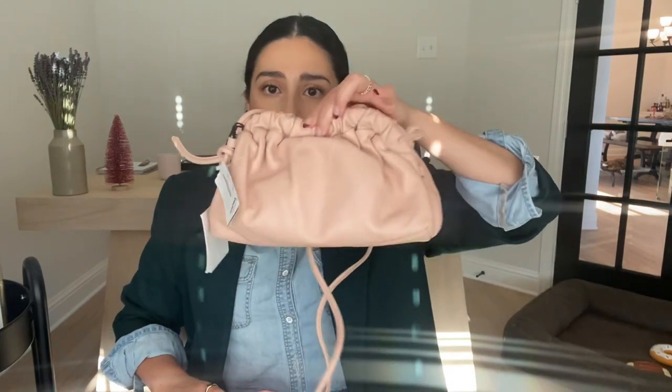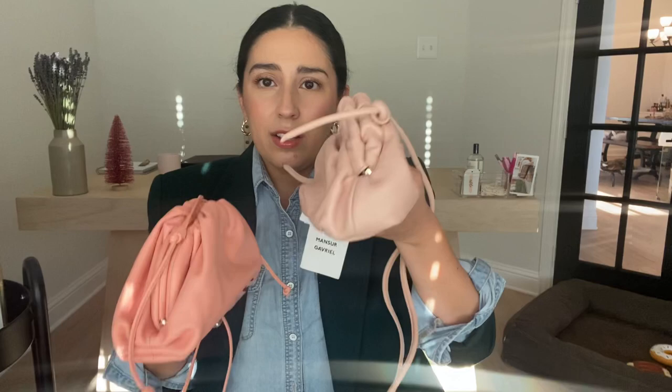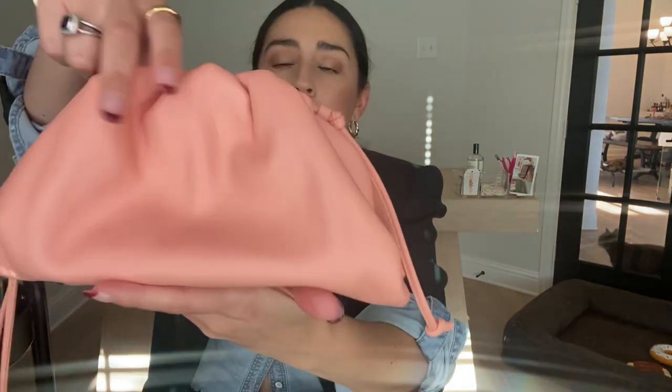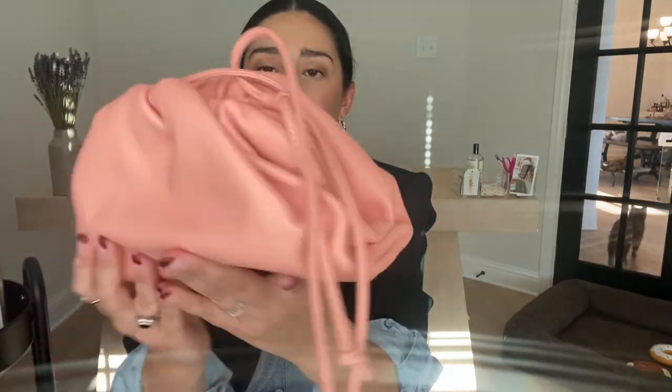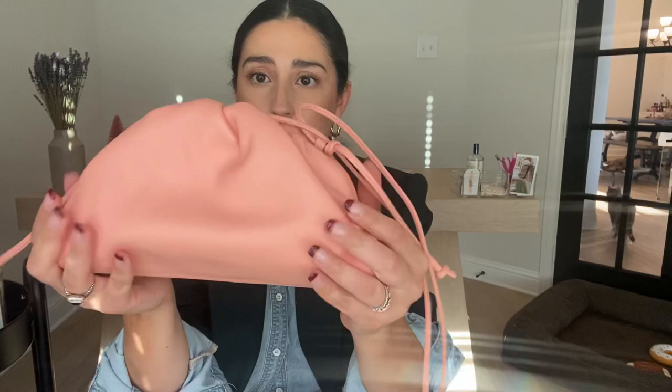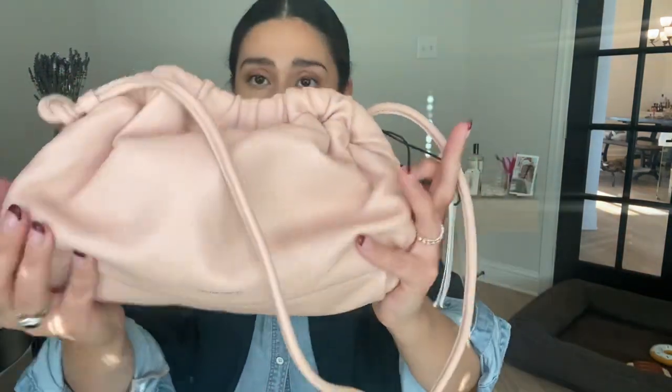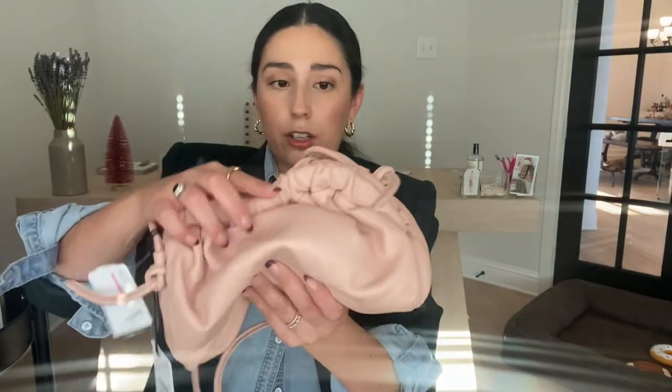Size-wise, the Mansur Gavriel is a little bigger than the Bottega. You can see just in length, but in width it seems like the Bottega is a little wider — they're pretty much the same size overall. The Bottega is 4 inches by 8.25 by 3. This one is amazing quality at 5 inches by 9.5 by 2.7, so this one is definitely larger.